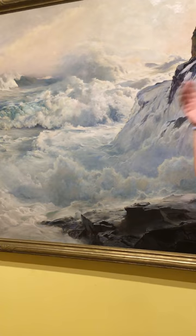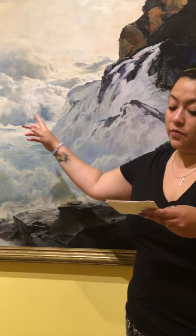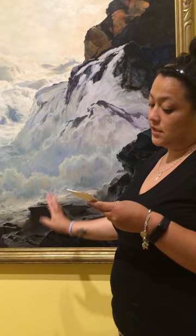You can see the horizontal lines where the waves start at the horizon, and you can see the vertical lines as you go up and down the cliff into the water. You can also see the implied lines as you look at the rocks on the cliff and coming out of the water.